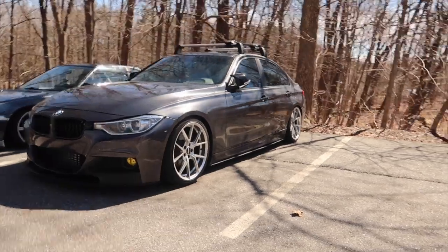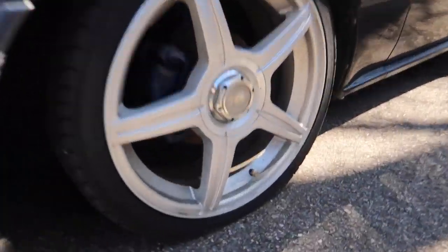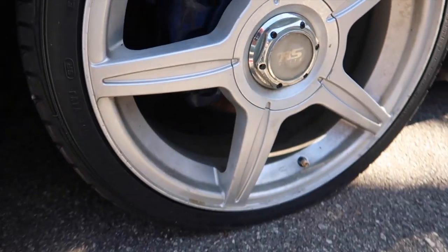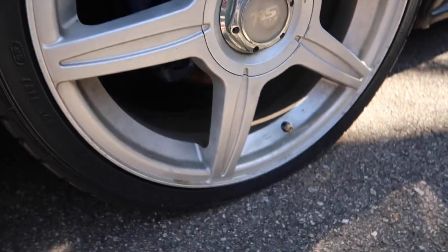The Prelude and F30 looking real nice as usual. So this is what's going on with the Prelude — yeah, not cool guys. She's got a flat. This tire has been giving me issues since I bought the car. The other ones don't seem too bad, but this one definitely needs to go.